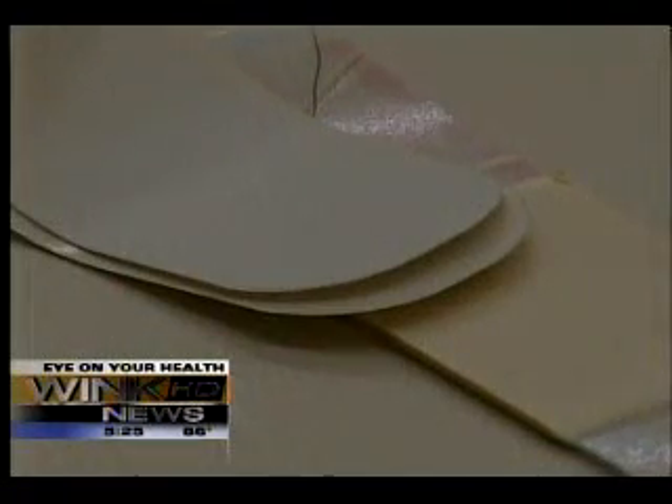The bandage is made with a compound found in shrimp shells. When put in direct contact with blood, it stops stubborn bleeding and seals the wound.